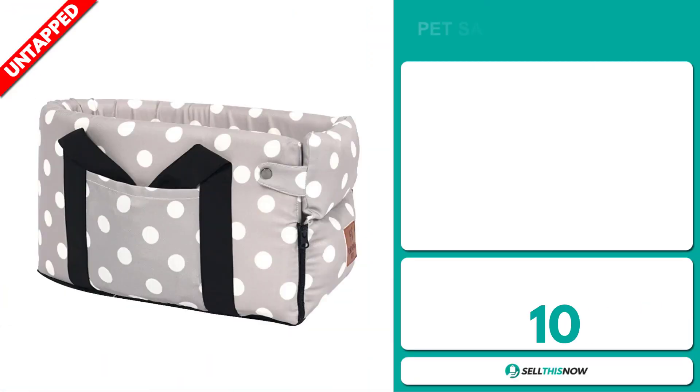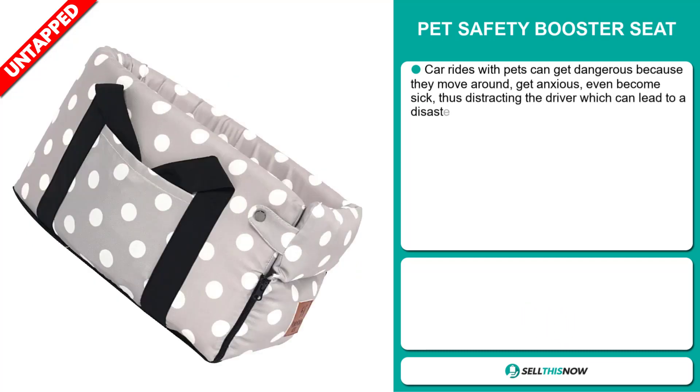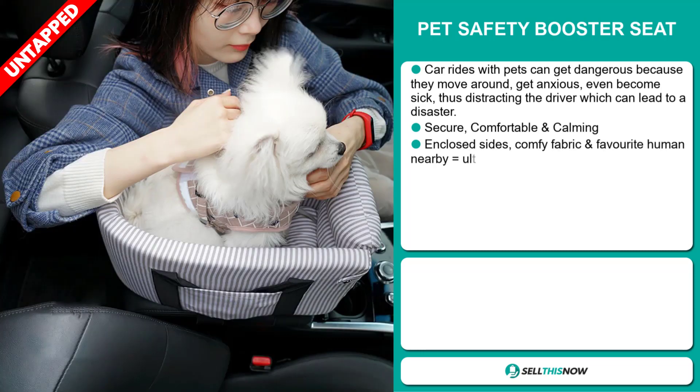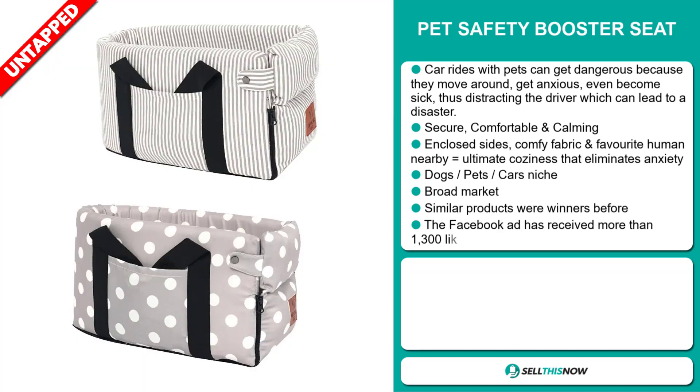Our next product is the Pet Safety Booster Seat. Car rides with pets can get dangerous because they move around, get anxious, even become sick, thus distracting the driver which can lead to a disaster. This item is secure, comfortable and calming.